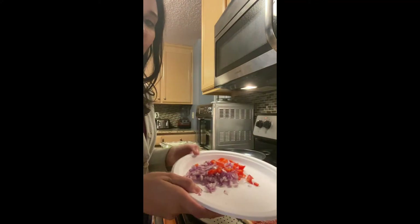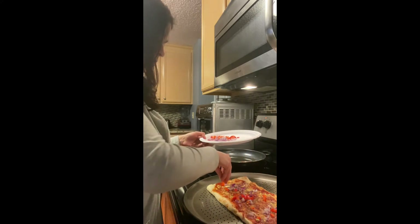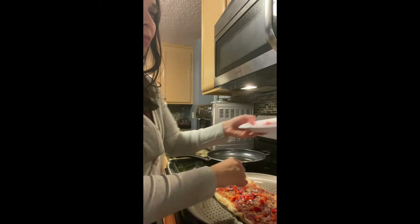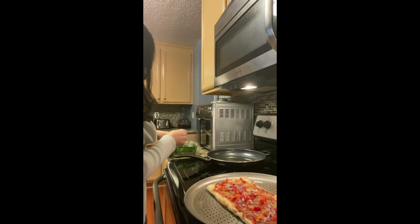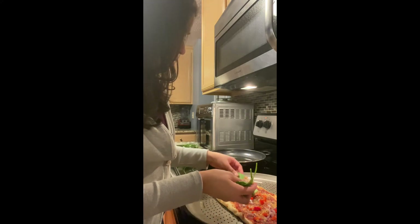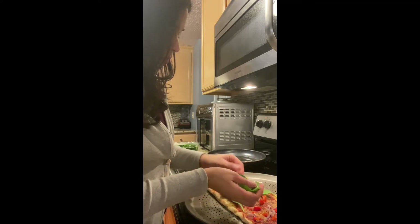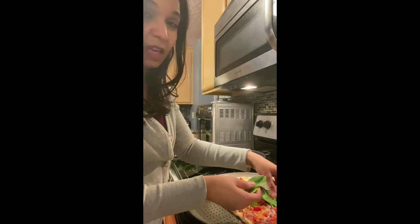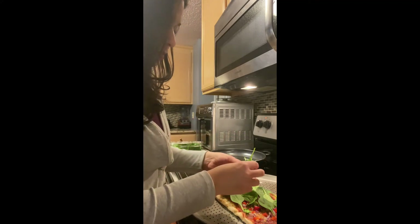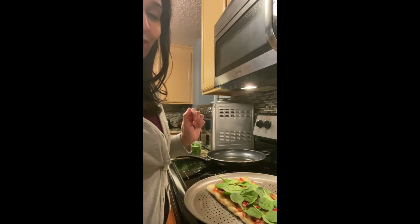I'm adding the red onion and red bell peppers on top, then some spinach as well. Then I'm going to put this in the oven for about 10 to 12 minutes and keep a good watch on it. That's it — simple weekend pizza. I'll let you know how it looks when it comes out.